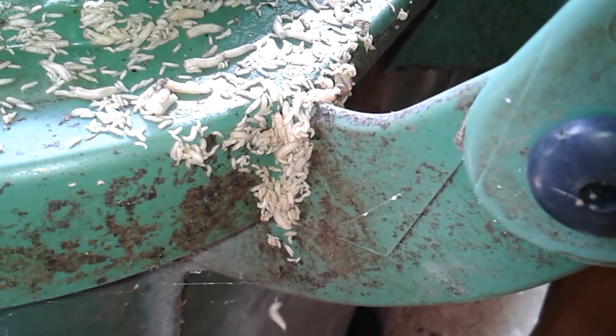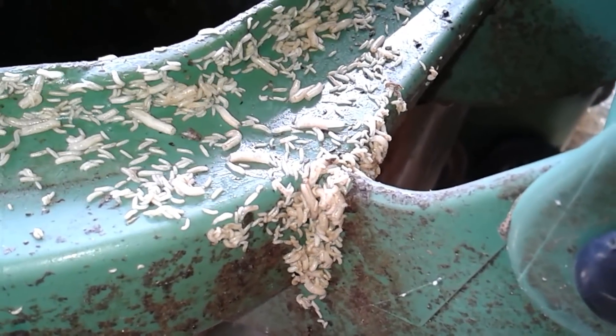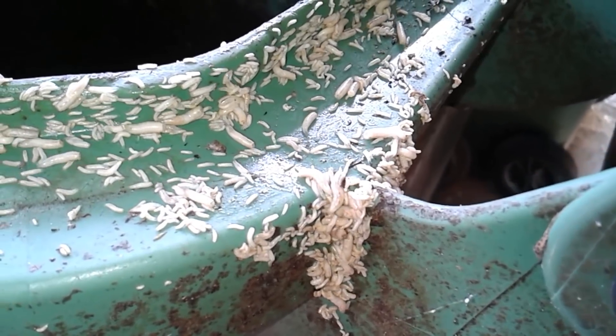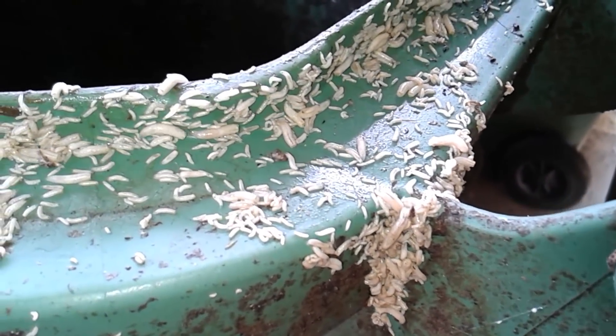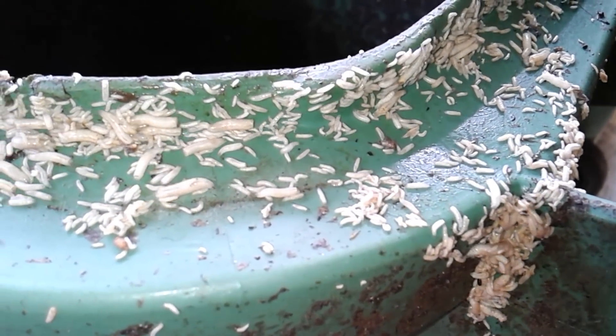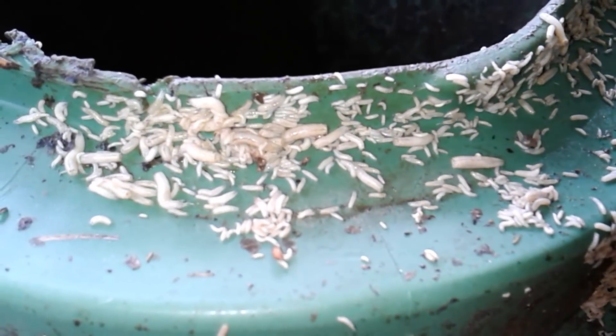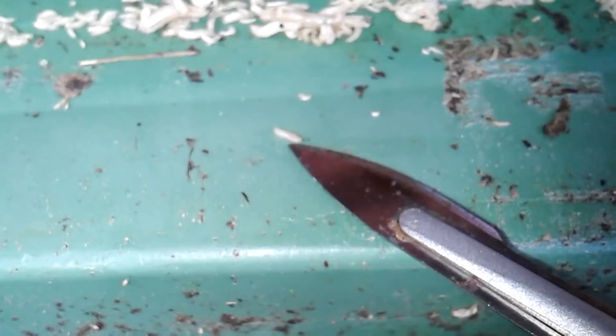To calm you down: the fly larvae and flies won't stay there, because once a week a truck comes to pick up the biodegradable waste and everything — all the fly larvae — is going to be rinsed away. So these fly larvae will not have an opportunity to actually develop into flies, at least the majority of them. Otherwise this would be a real health hazard.